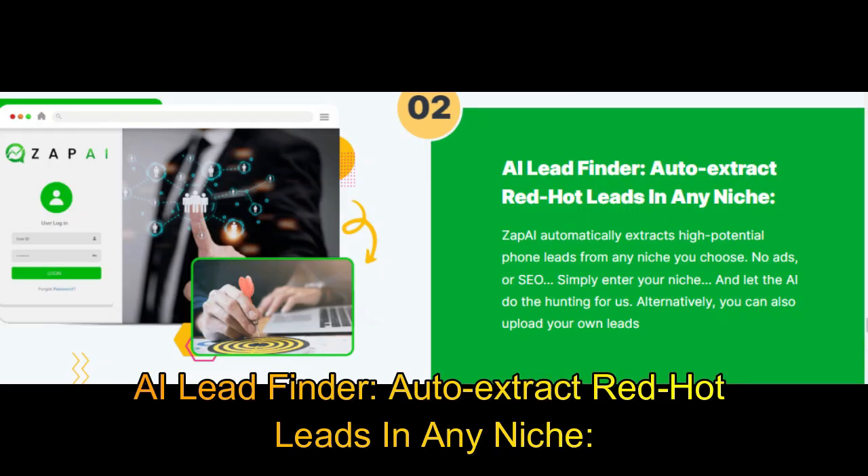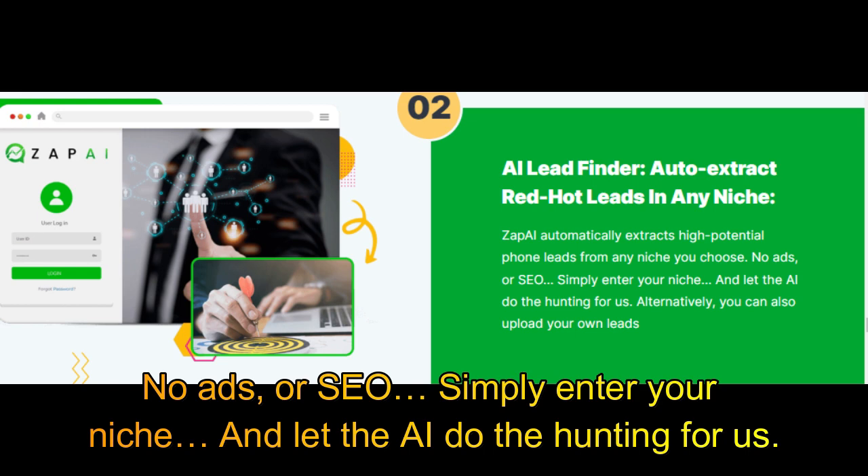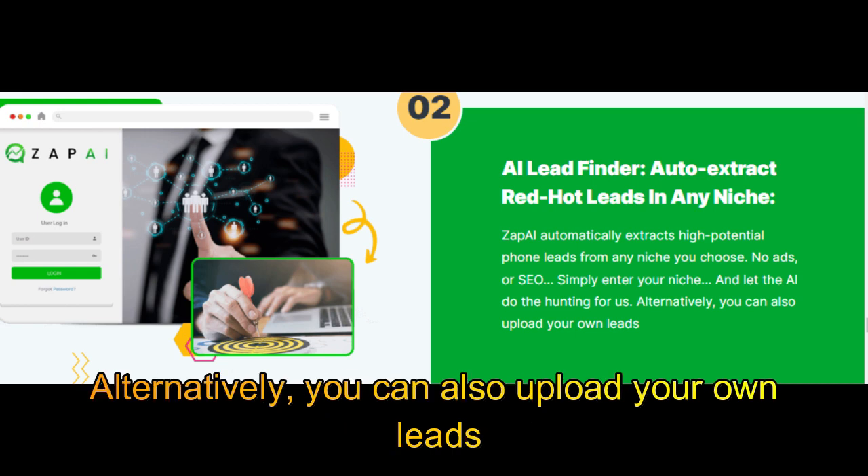AI Lead Finder: auto-extract red-hot leads in any niche. Zap AI automatically extracts high-potential phone leads from any niche you choose — no ads or SEO required. Simply enter your niche and let the AI do the hunting for you. Alternatively, you can also upload your own leads.